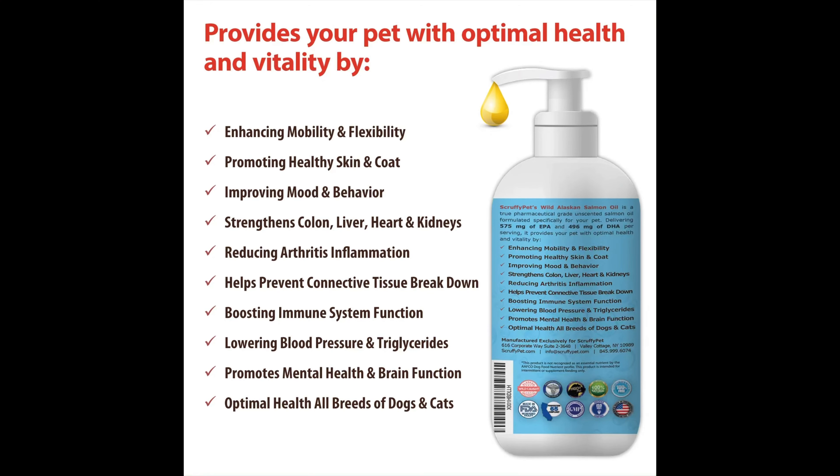Hemp seed, krill, and salmon oil — Arlo gets CBD oil and salmon oil or krill oil, which we usually switch off — are some of nature's best sources of essential fatty acids omega-6, omega-3, EPA, and DHA. Essential fatty acids cannot be produced in the body and must be supplied by other sources to help ensure optimal health and wellness for your pet from the inside out. We do use salmon oil because it's really important for Arlo to get those extra omega acids. There are also a lot of options for cats as well.